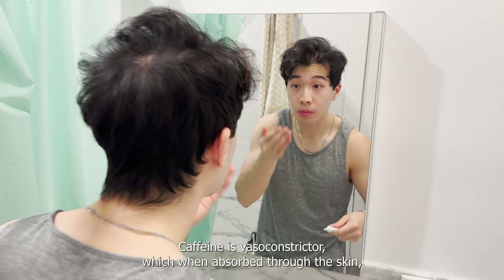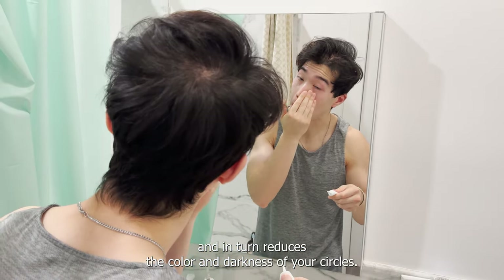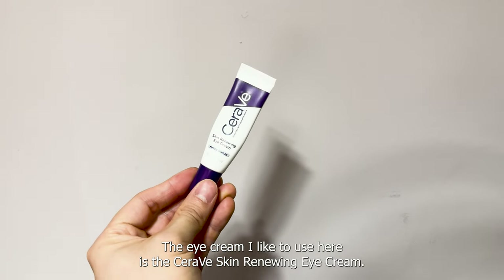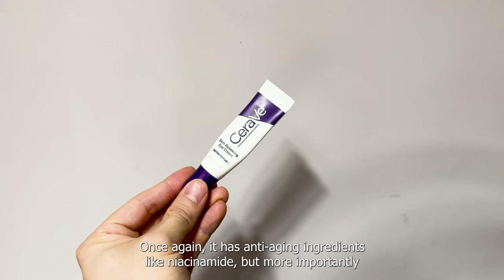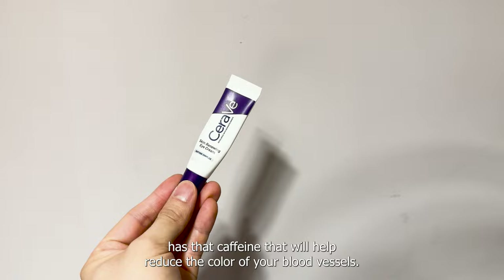Caffeine is a vasoconstrictor which, when absorbed through the skin, shrinks the blood vessels around our eyes and in turn reduces the color and darkness of your circles. The eye cream I like to use here is the CeraVe Skin Renewing Eye Cream. Once again it has anti-aging ingredients like niacinamide, but more importantly, has that caffeine that will help reduce the color of your blood vessels.